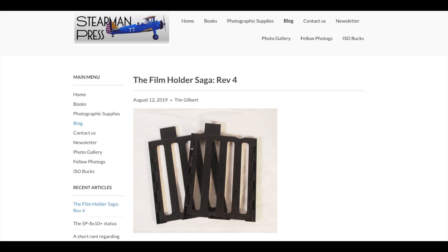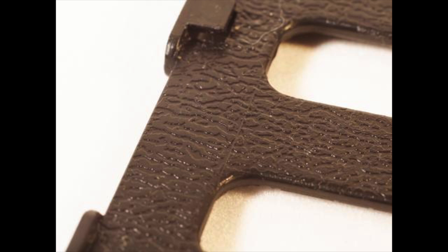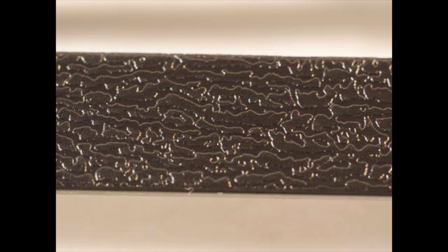Then we have an SP-445 update from Stearman Press. As you know, that's their 4x5 developing tank — it looks like a flask. The film holders or hangers inside had some issues with chemistry flow through the whole thing. They've come out with their third version of the holders, which are a little thicker and have added texture so chemistry can flow behind them. It's good news that they keep iterating on the product. I've used the first version with no real issues — it did leave a little anti-halation layer on the back but a little extra washing fixed it.